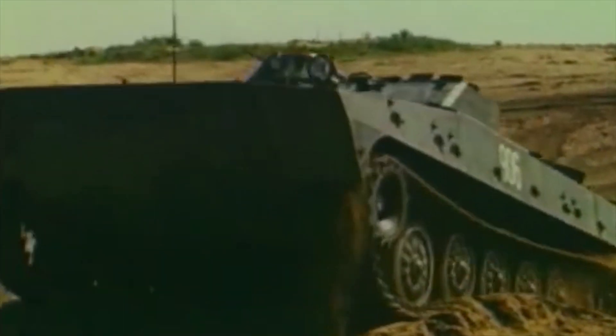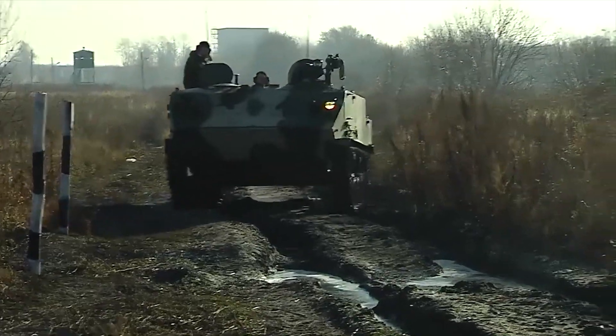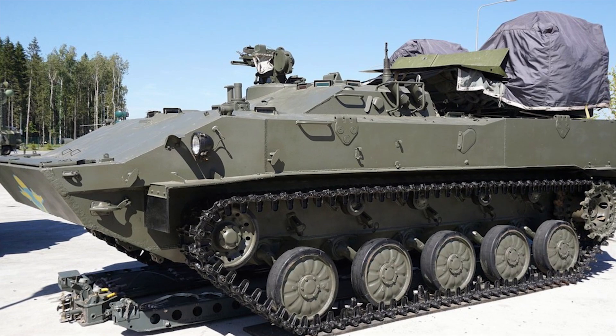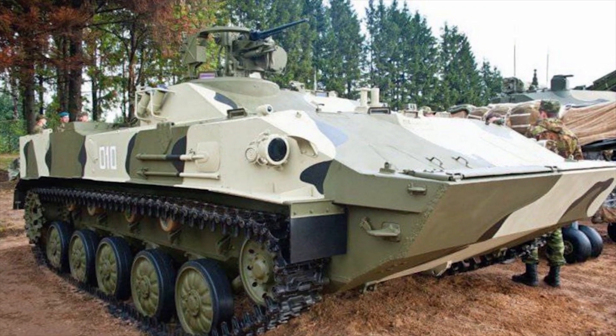R-HM-5. The R-HM-5 was unveiled in December 2011 by the Russian Army. The vehicle is designed to be used as a nuclear, biological and chemical reconnaissance armored vehicle for the airborne troops. The R-HM-5 is a sophisticated instrument complex mounted on the chassis of the Russian airborne armored fighting vehicle BMD-3.